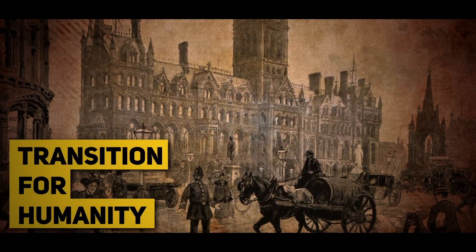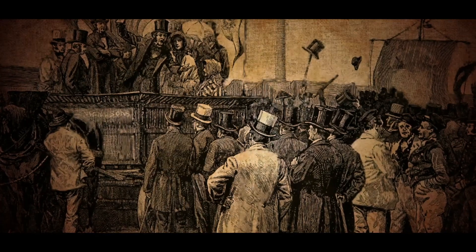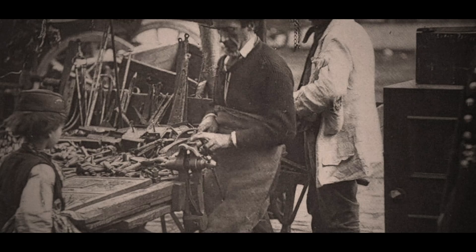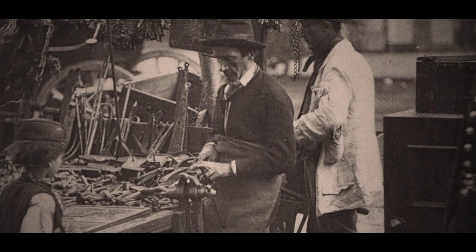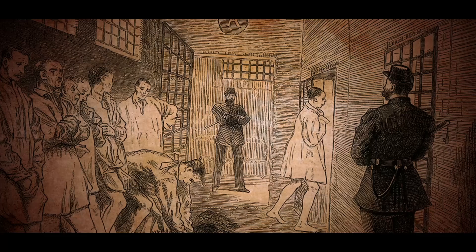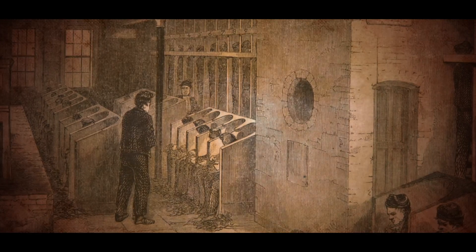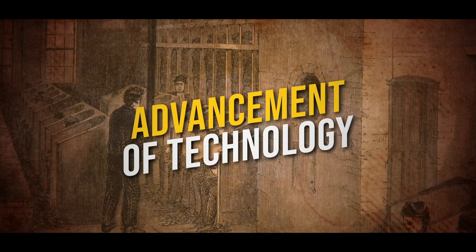Victorian times were a period of transition for humanity — a melting pot of modernization of technology and archaic traditions, which created some interesting and grim results of how creative but woeful human minds can get. The police force was starting to take a formal shape, but the Victorian prisons were still harsh and poor to survive in, like the Middle Ages. The pain and punishment during the Victorian era were still unacceptable, but the methods benefited from the advancement of technology, which didn't bode well for those tested on.